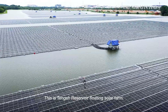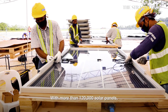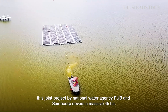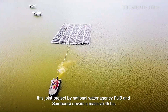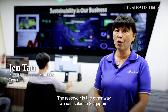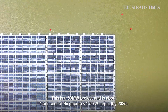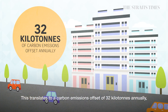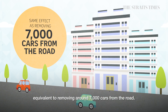This is Tengah Reservoir Floating Solar Farm. With more than 120,000 solar panels, this joint project by National Water Agency PUB and energy firm SEMCOR covers a massive 45 hectares. The reservoir is another way to solarise Singapore. This is a 60 MW project and is about 4% of Singapore's 1.5 GW target.